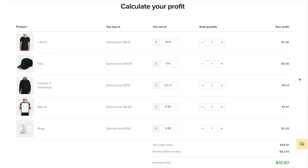Next, let's take a look at profit. With Printful, you can set your prices and can make however much you'd like per product. Using this profit calculator, we're going to pretend that we have an order for a shirt, a hat, a hoodie, a piece of wall art, and a mug. Starting with the shirt, let's say Printful charges us $8 to have the shirt created and fulfilled, and we then sell the shirt for $22.99. That gives us a profit of close to $15.